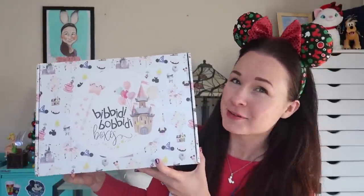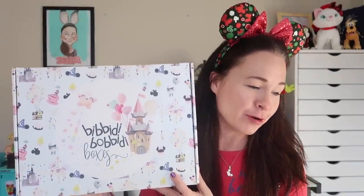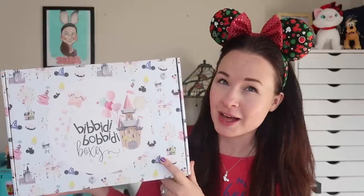Hey guys, welcome back to my channel. Happy December and happy officially Christmas season. I have a Bibbidi-Bobbidi Boxes Disney unboxing for you today. This is the ultimate magic box and I know for a fact that there are Christmas and holiday things in this box.